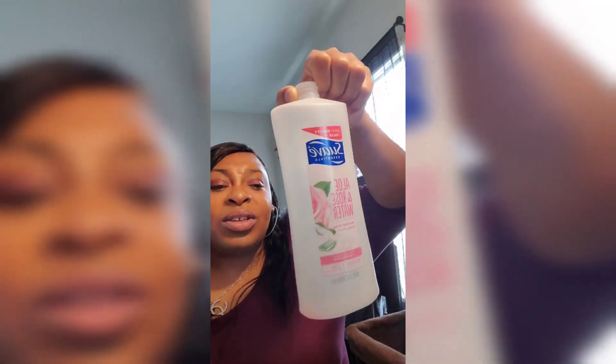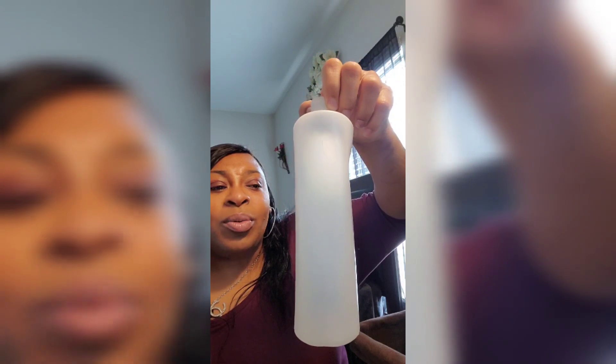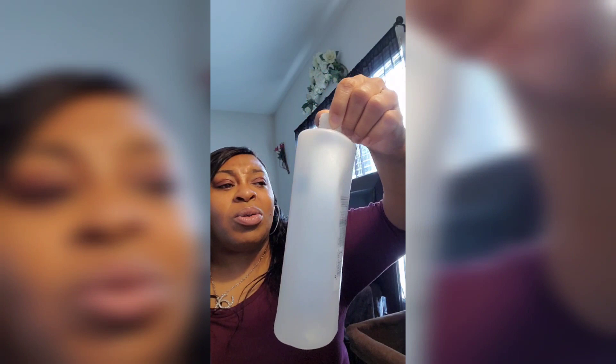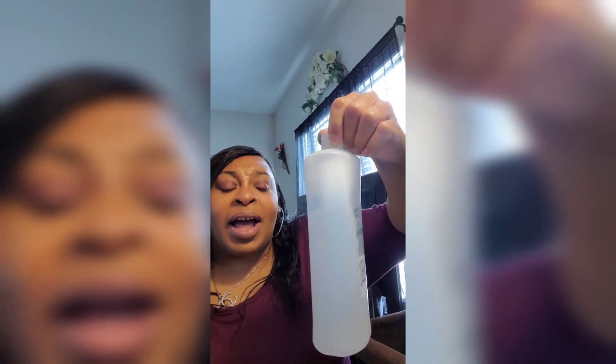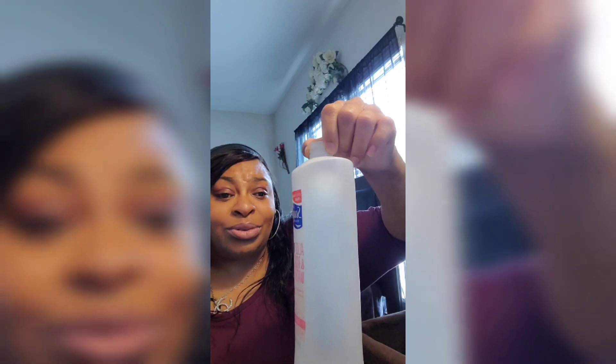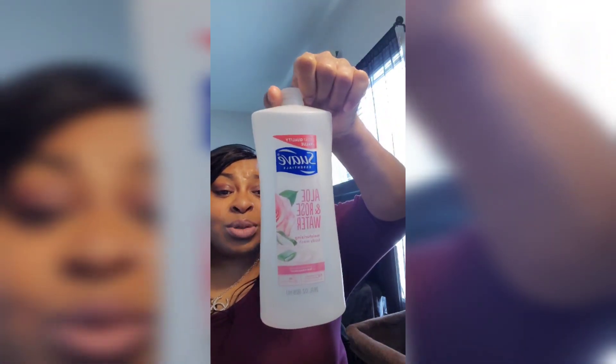I bought this from Walmart. This is a body wash — it's a rose water. It's good to be cheap, I don't see nothing wrong with it. I use Dove, I use the expensive ones, but I use cheap ones too. I thought this was pretty good, and it is a lot of product.